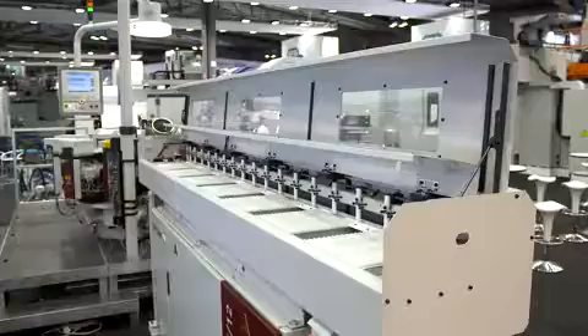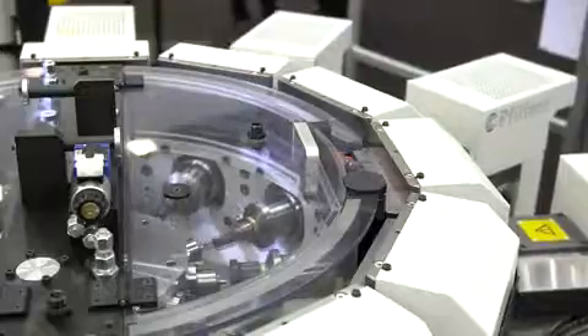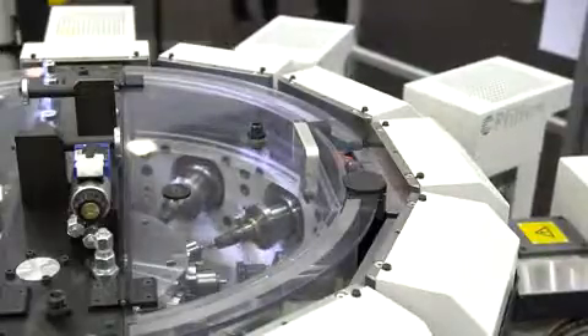Thanks to the great collaboration with the specialists from Bosch Rexroth throughout the entire project period, we required less than a year for the new FIFNA machine series. For our complex rotary solutions, this is very, very good.